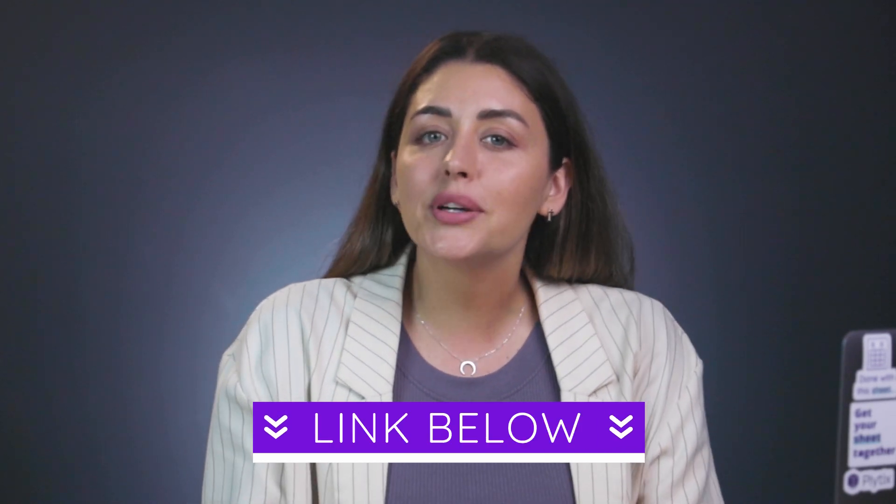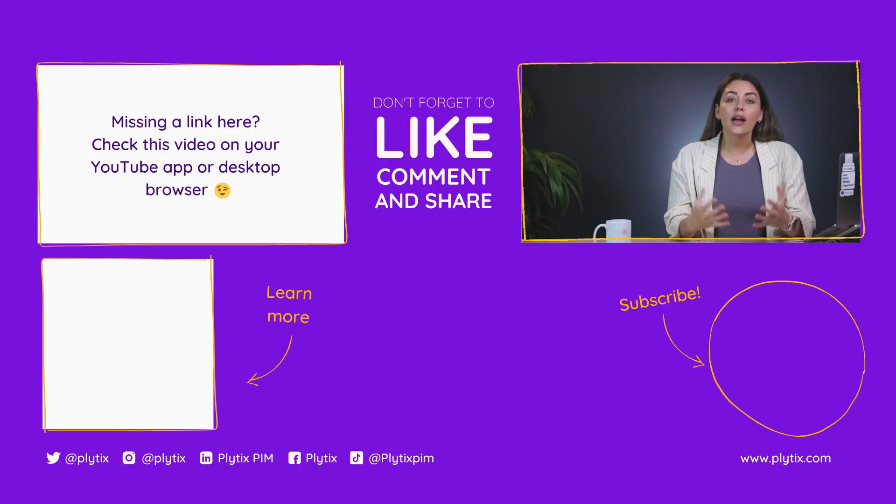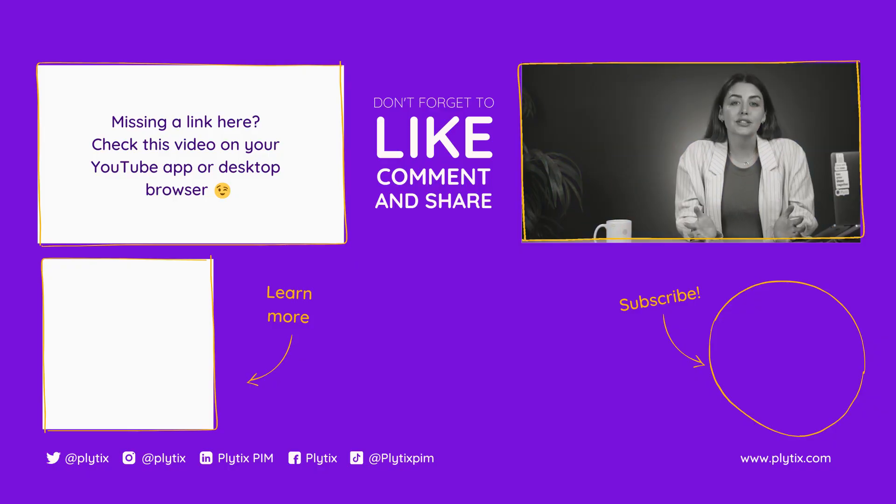If you want more information on PIM and SaaS technology, you can download the guide that I'm linking in this video. And if you want to see what a SaaS PIM looks like in action, you can always book a free demo and request your free PIM account through the link that I'm adding here. Anyway, I hope this helped — thank you for watching and see you next time.